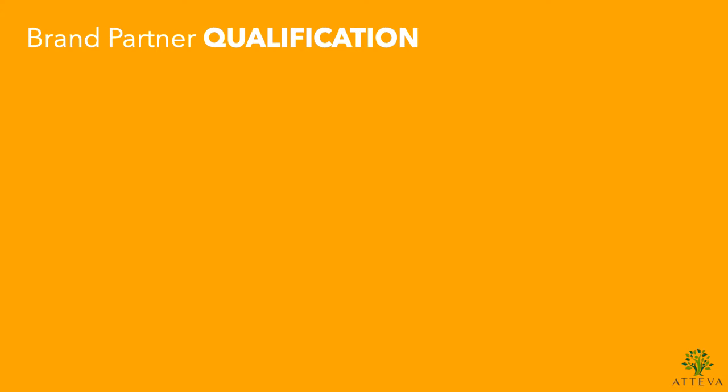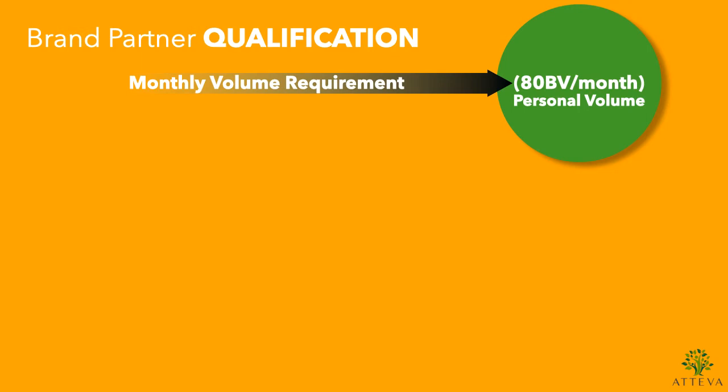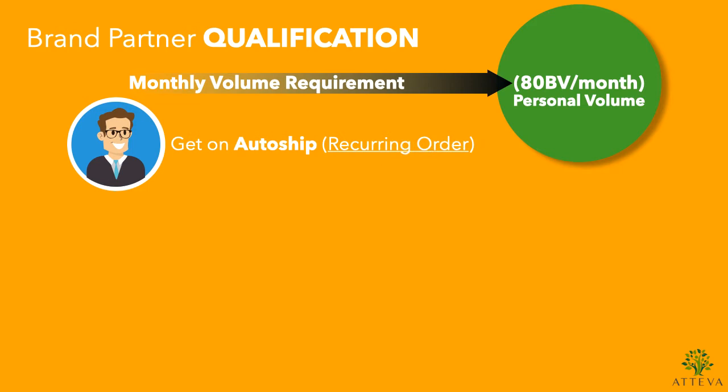The qualification you need as a brand partner is important to note. You need 80 BV of personal volume per month. BV means bonus volume — every product has bonus volume attached to it. As you purchase products, your bonus volume will show in your back office so you can keep up with that amount and make sure you're qualified at 80 BV personal volume per month.